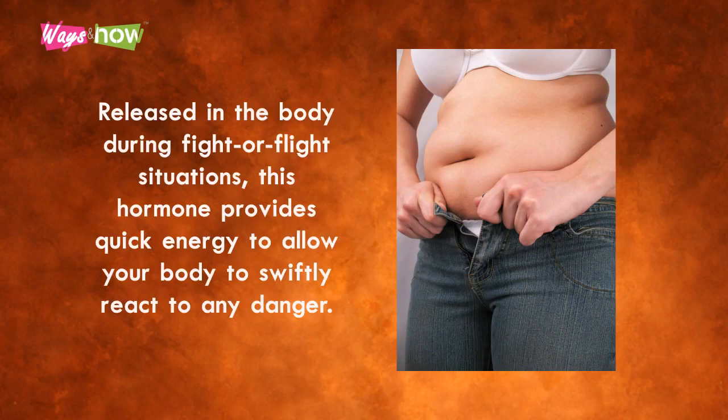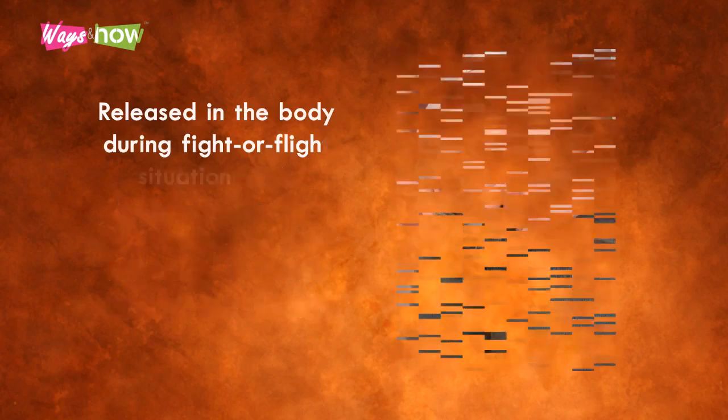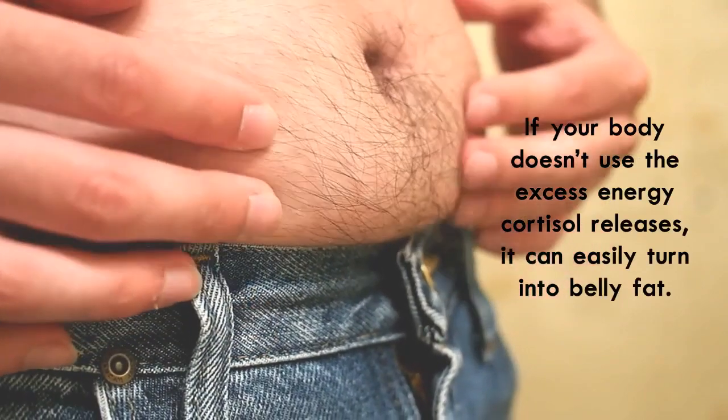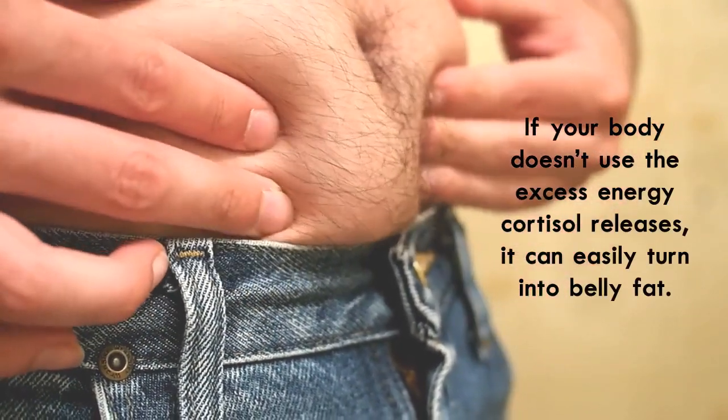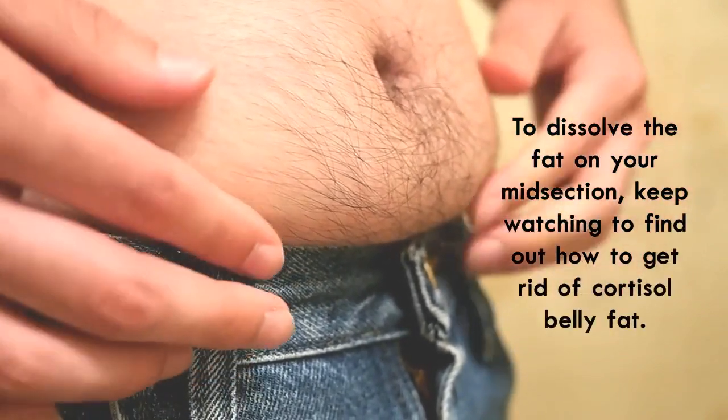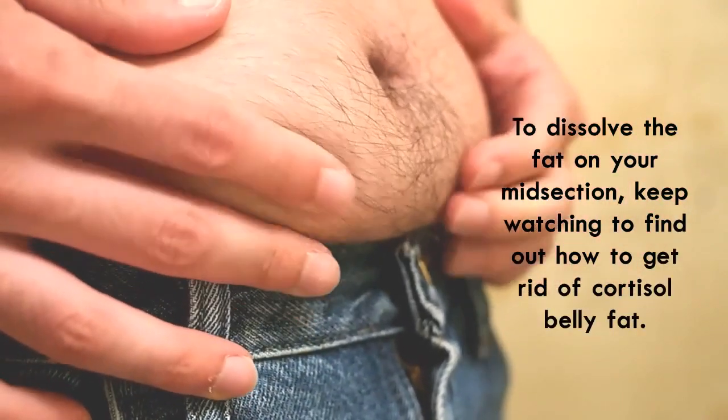The problem in this fast-paced society is many people experience a lot of stress, and our bodies cannot distinguish between it and real danger. If your body doesn't use the excess energy cortisol releases, it can easily turn into belly fat. To dissolve the fat on your midsection, keep watching to find out how to get rid of cortisol belly fat.